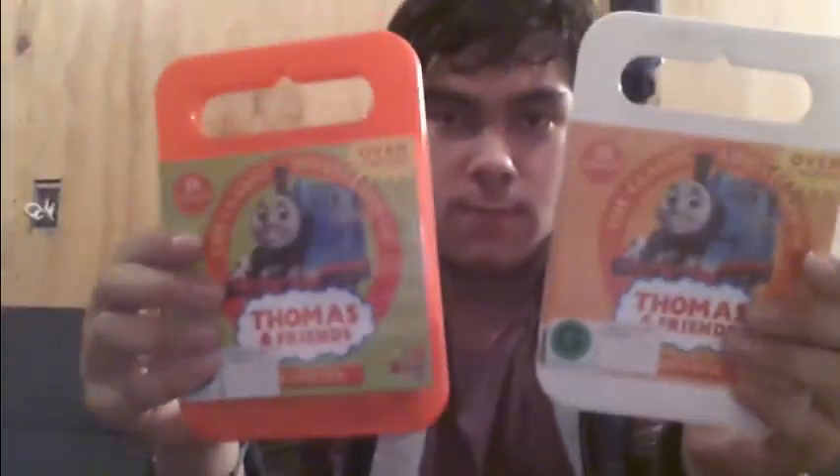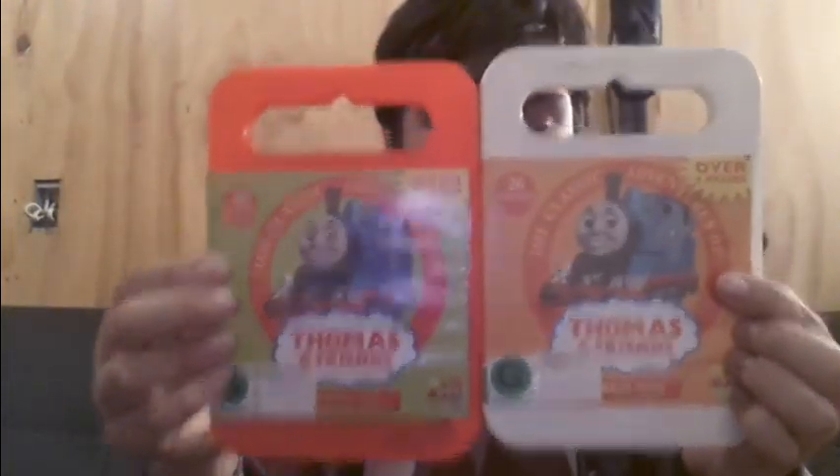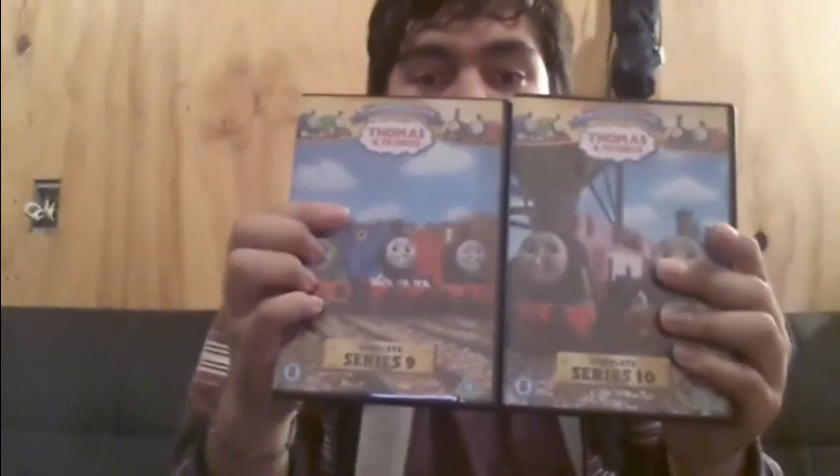Just for comparison, I'll show you the New Zealand release of Season 9 and 10. The UK definitely had better covers, but yes — I got them.